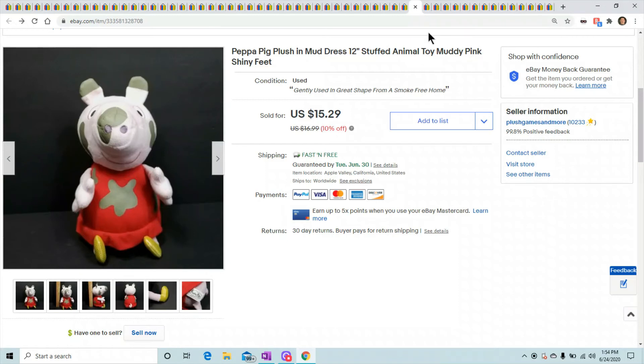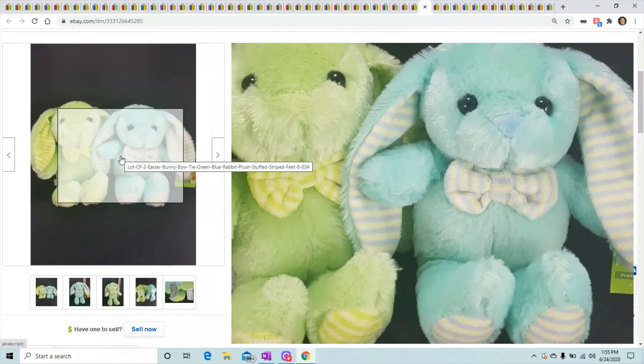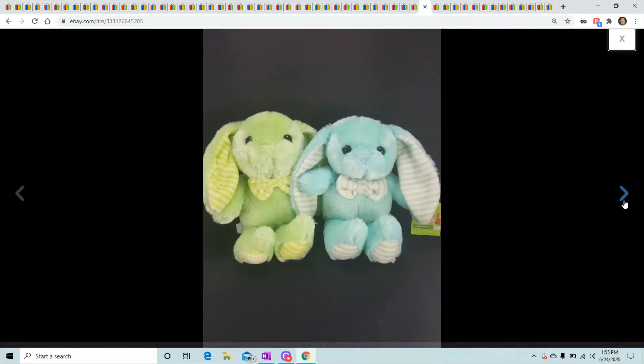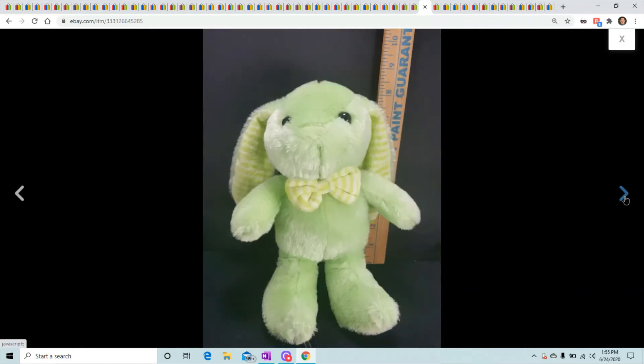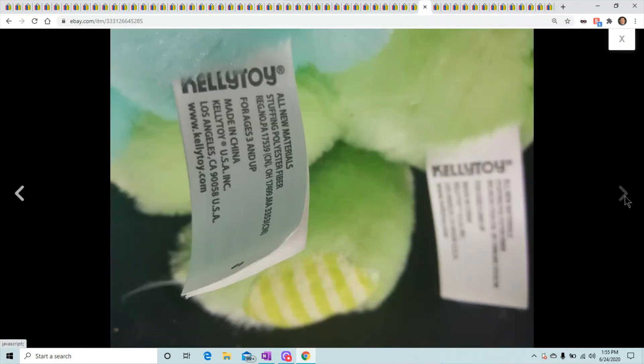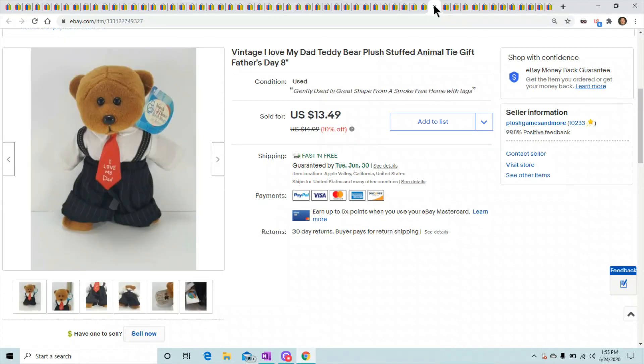These bunny rabbits — I got them from Walgreens or Rite Aid or CVS, one of those. I got a ton of these, probably a good hundred, about two years ago. These were the last two and they sold for $11.69.